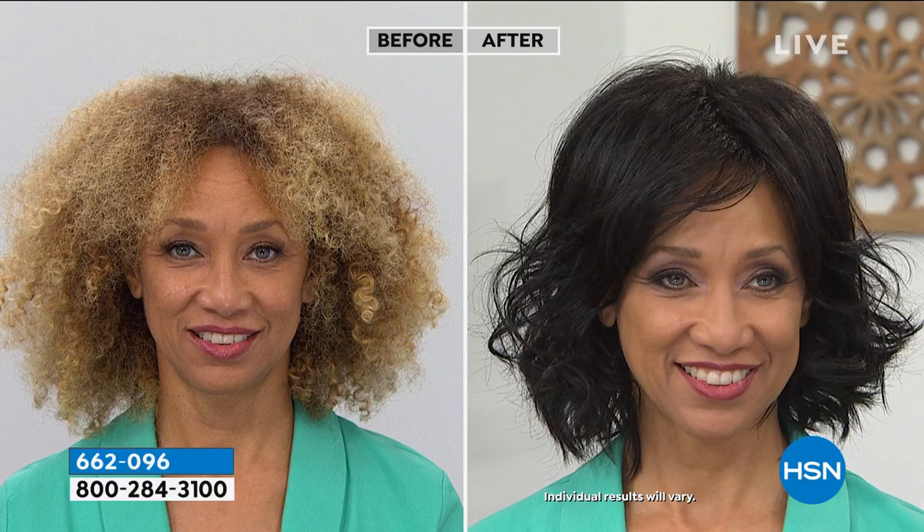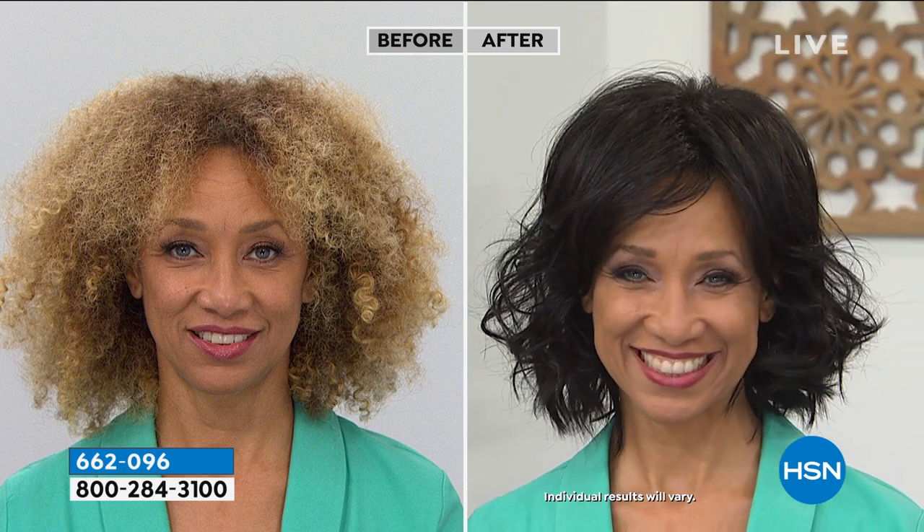We also have a model named Liz who has really thick, gorgeous, curly hair, and she can even fit all that hair under the wig cap. What Gabor has done is given you something that cannot be affected by frizz, cannot be affected by rain or wind. Take a look at all those curls. Wait a minute — Liz! I didn't even know that was you!